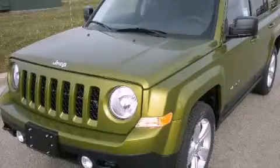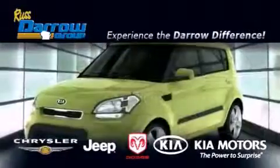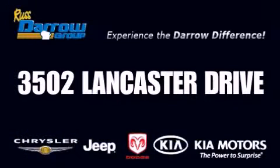Call or visit us right now and arrange your test drive today. Get the Darrow difference today only at Russ Darrow Kia Chrysler Jeep Dodge Madison. Russ Darrow!